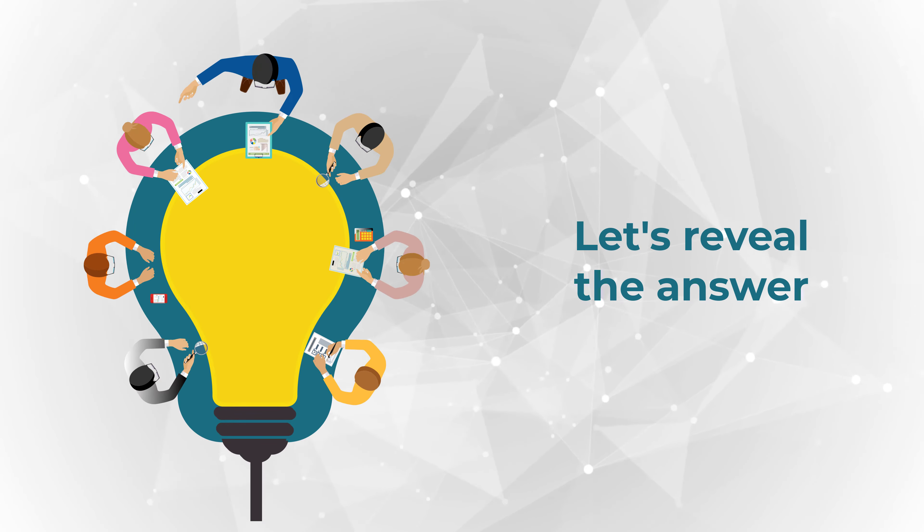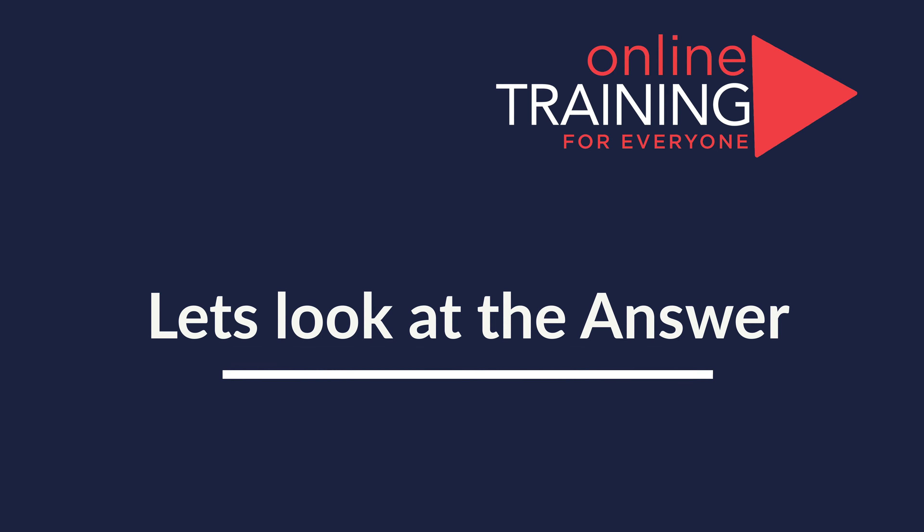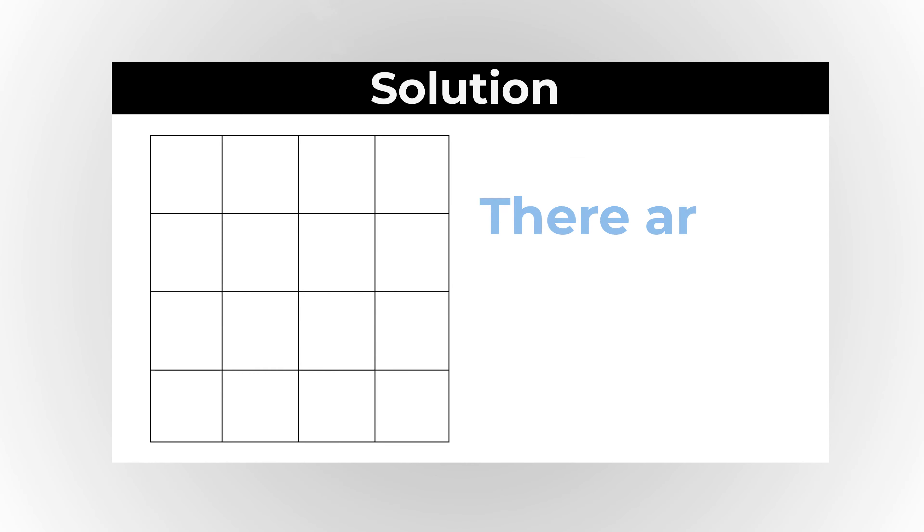Ready or not, I am going to move forward and share my solution with you. And obviously, if you have a different answer, please make sure to share in comments. I couldn't believe it, but I counted 30 squares in this picture.